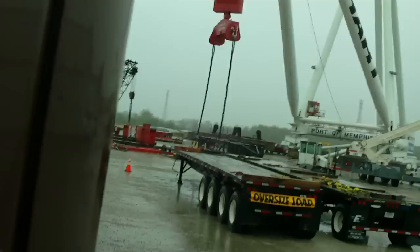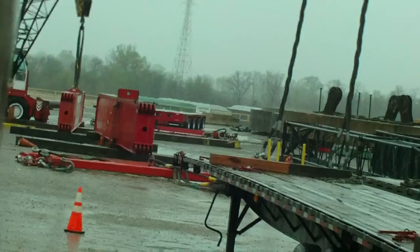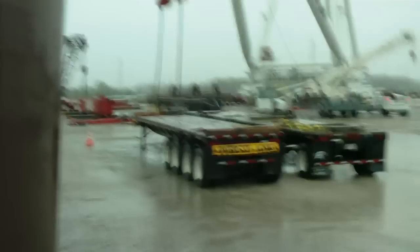So we can load this piece. The red pieces right there that I'm picking up, they're 60 feet long. It's supposed to be about 30,000 pounds, going to Washington State, to Blaine, Washington.